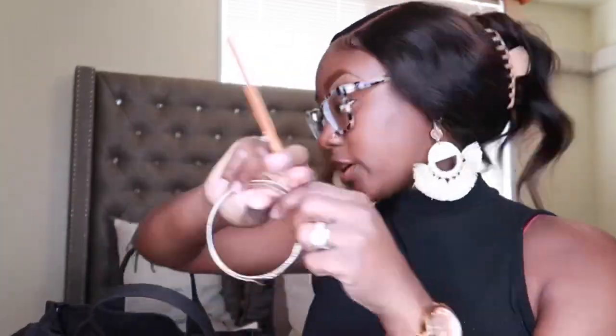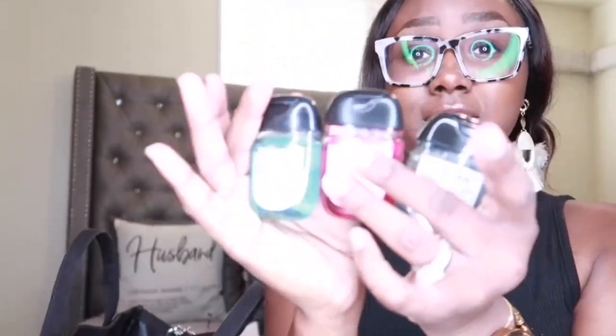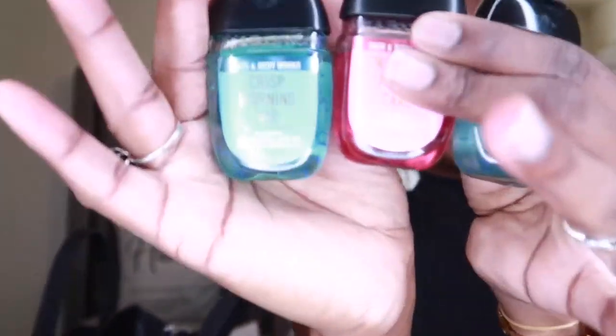Next we have a hair comb, some hoop earrings — the girls that get it get it, I love hoops — and I have another hoop that's missing its match. And then one, two, three more germexes from Bath & Body Works. My toddler touches everything so I'm trying to keep his hands clean.